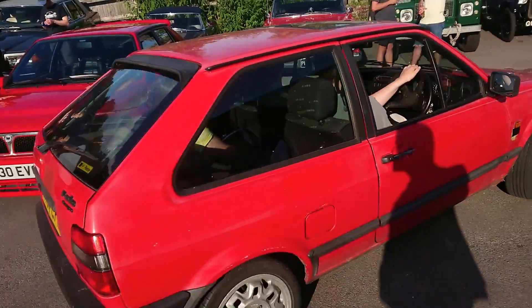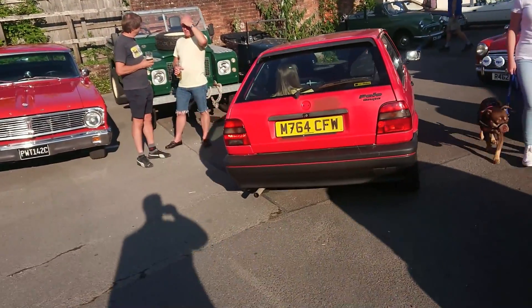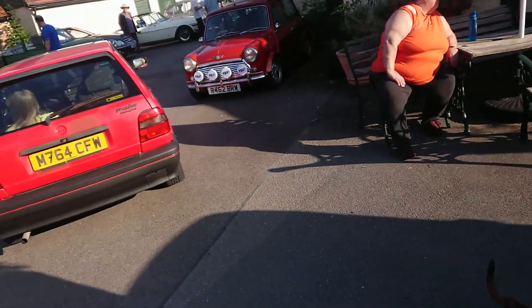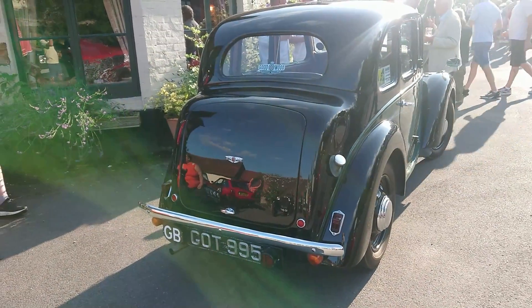Mark II Facel Vega. A really late one — '64 only. I don't know what specification that one is. They are very heavy to drive though. There's also something of note on the plate on that one as well.